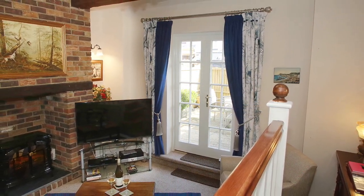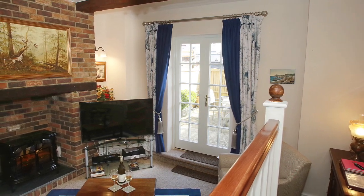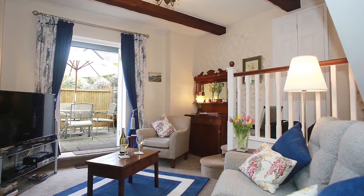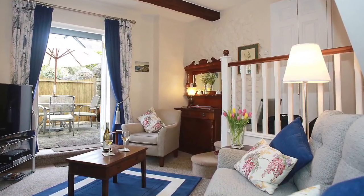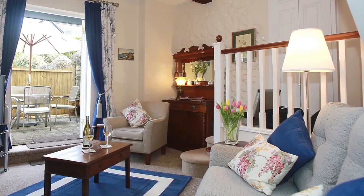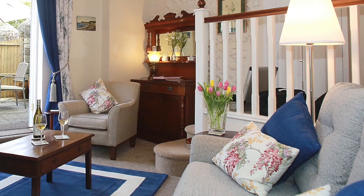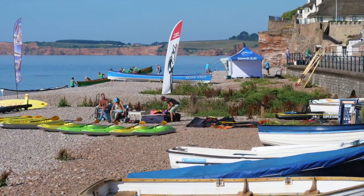While Sidmouth is known for its mild climate and sunshine, sometimes you want nothing more than to spread out on a comfy sofa and binge your favourite shows and movies. The Coach House allows you to do just that, as the living room comes complete with a 52-inch smart TV, and with free Wi-Fi available throughout the property, you can stream all your favourites at your leisure.